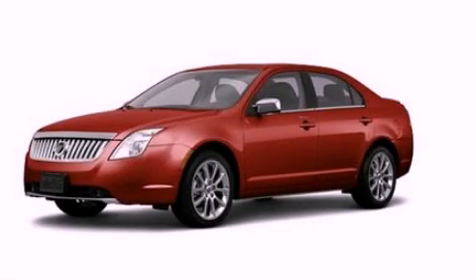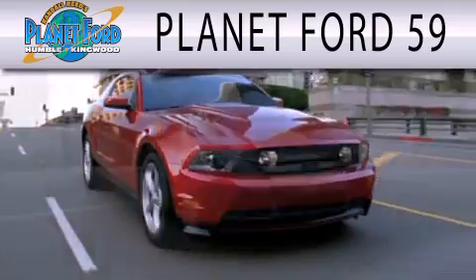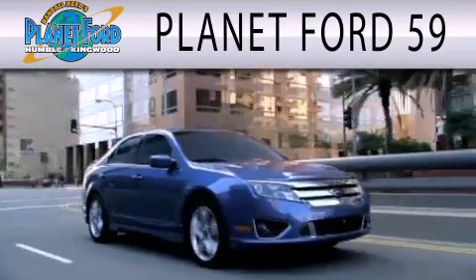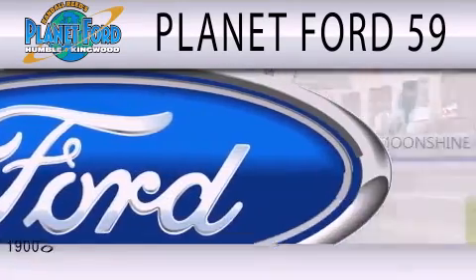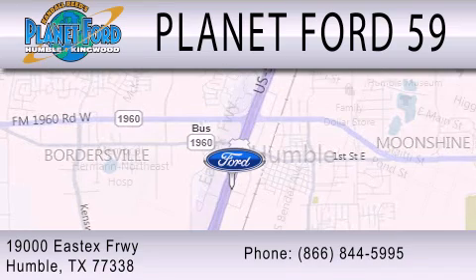We invite you to contact us today to learn more about this vehicle. Planet Ford 59 is dedicated to doing everything possible to ensure that the experience you have selecting your next vehicle is as pleasant as possible. We are located at 19000 East I-10 Freeway in Humble.